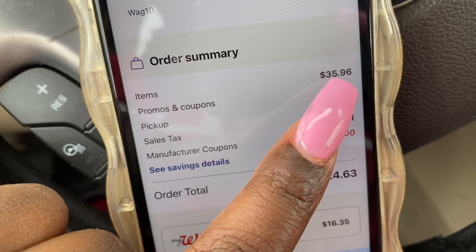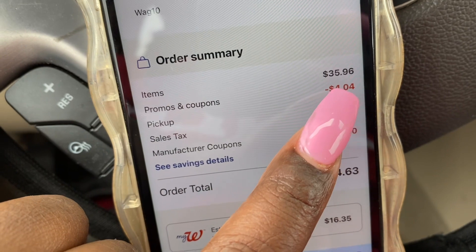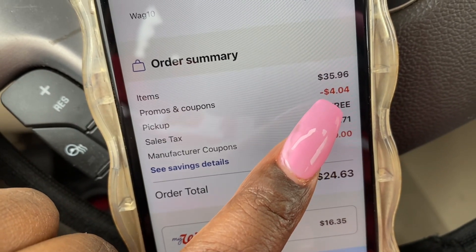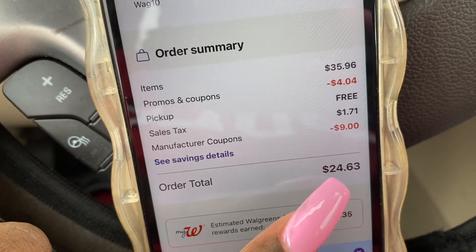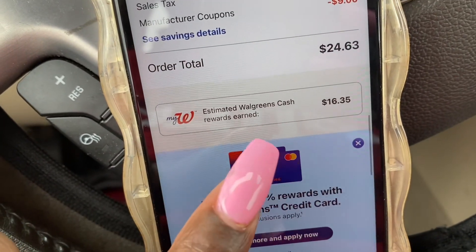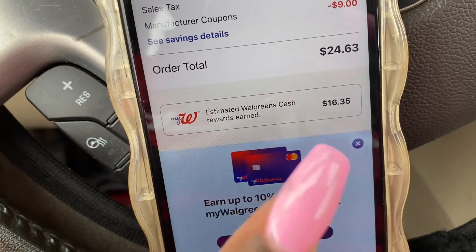As long as your total is above $30 before coupons you'll be okay. Even after removing items I still have $31, so I'm perfectly fine. Pick up is free — just sales tax and coupons — so we're down to $24.63. As you can see, we're going to earn $16.35 in Walgreens Cash.